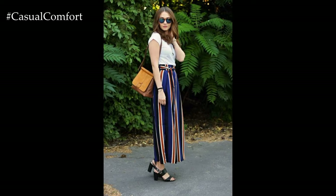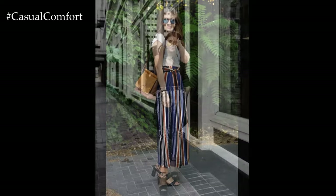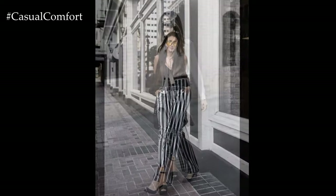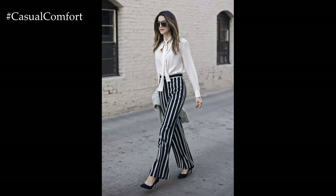Experiment with mixed stripe patterns for a dynamic and visually interesting look. In 2024, fashion designers are playing with various stripe widths, directions, and colors within the same pair of trousers. This trend adds depth and dimension to your outfit, creating a unique and personalized style statement.